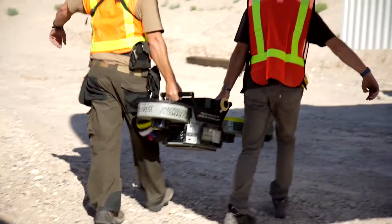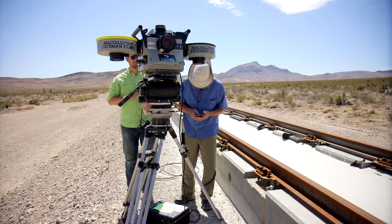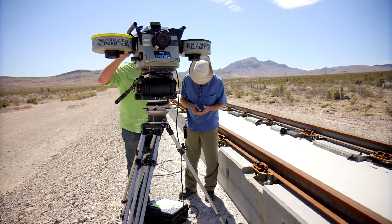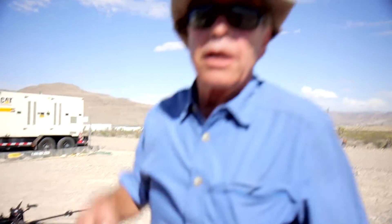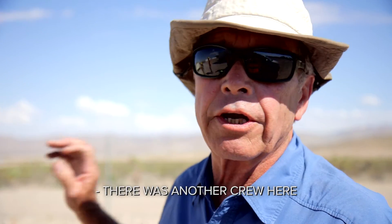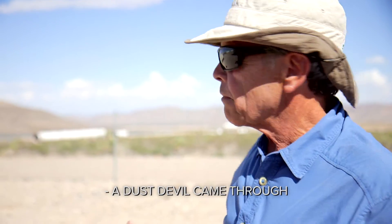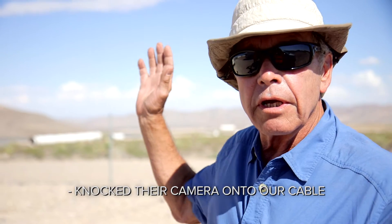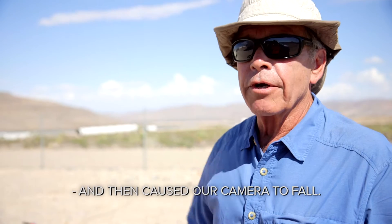Everything ran well and so then we're setting up for our last setup. The wind started coming up. Just before we're ready to go, I get a call on the radio from the assistant at the other camera saying the camera just fell over. What happened was we had this camera set up, and there was another crew there. They put their camera next to ours. A dust devil came through, knocked their camera onto our cable, and then caused our camera to fall.